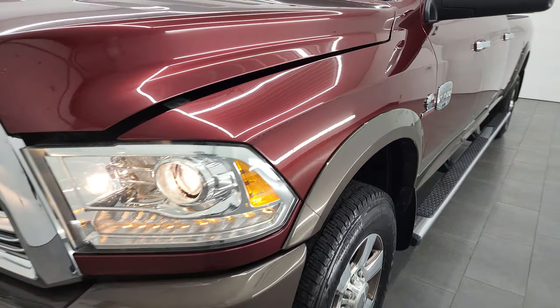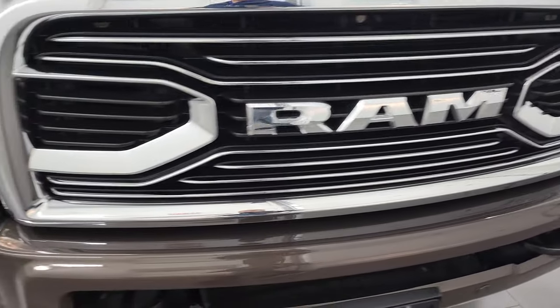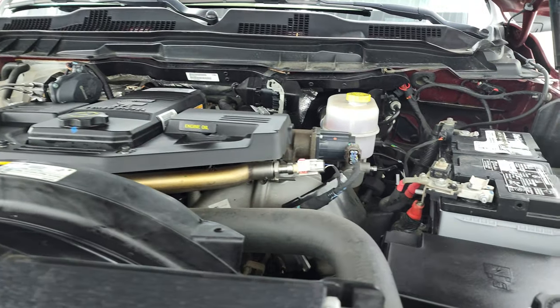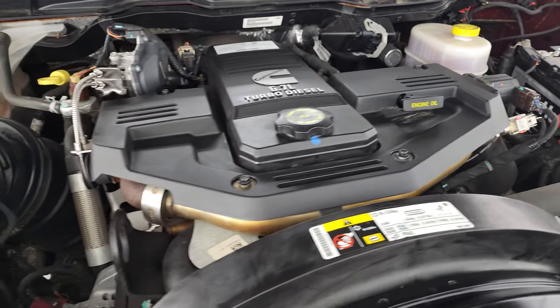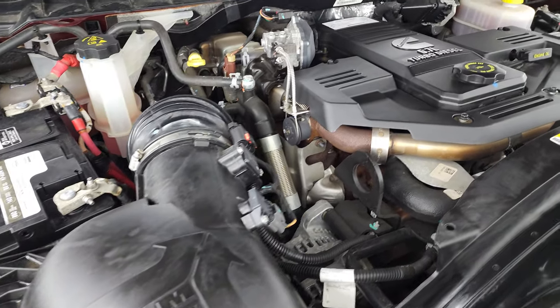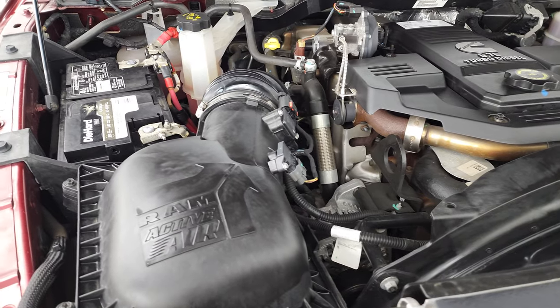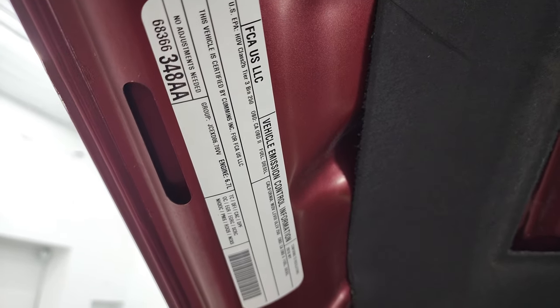I would personally like to thank you for checking out the video today, and hopefully from this HD video you've been able to verify the quality, condition, options, and cleanliness of this truck inside and out. Under the hood, you have a 6.7 liter Cummins diesel engine — the engine bay is very clean and runs very smooth. This truck has been fully safetied and inspected by our service shop, has a fresh oil and filter change, all fluids checked and topped off per the state of Wisconsin inspection process, and this truck is 100% ready to go.